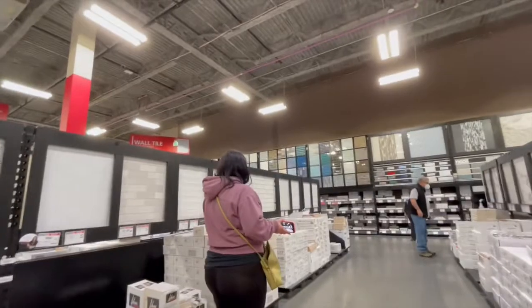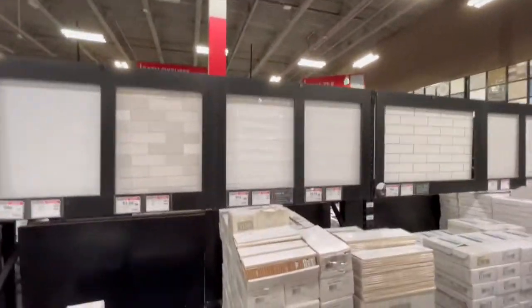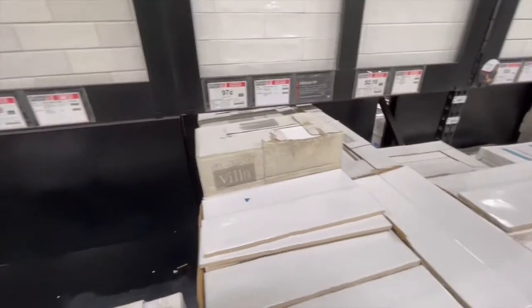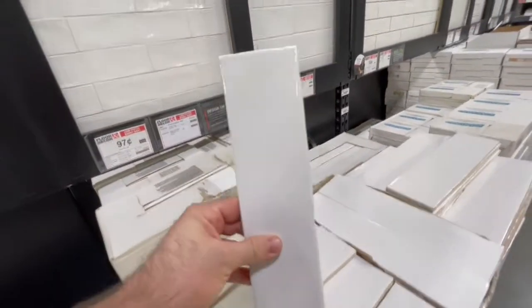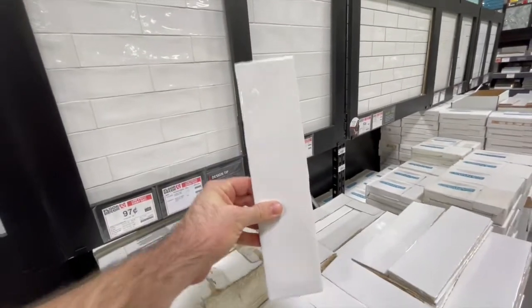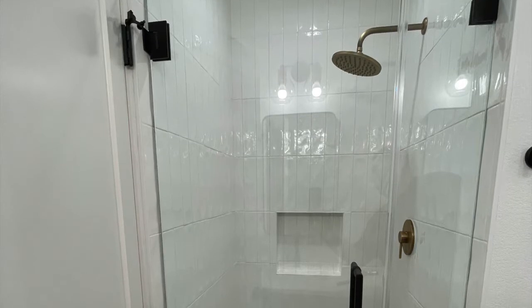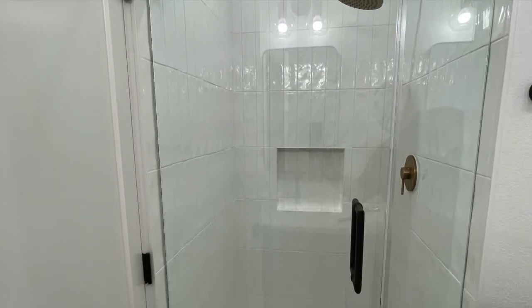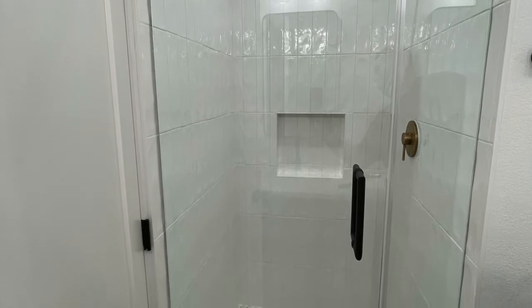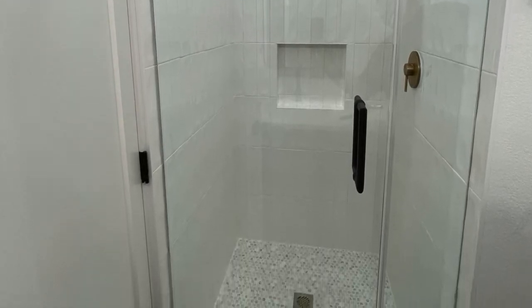Now where are we going? I wanted to get the white. We recently used this in one of our rehabs — the last rehab we did in Lawndale. We installed this vertically in the hall bathroom. Really nice, really inexpensive. 97 cents a piece. So for a shower stall, you're not going to spend too much money to get a pretty good-looking shower.